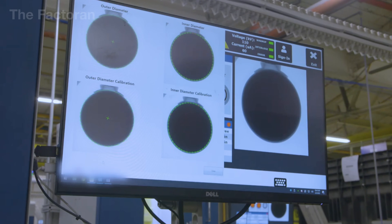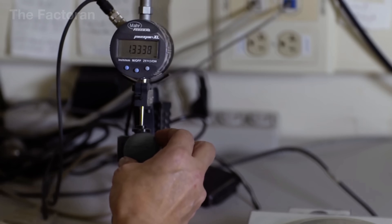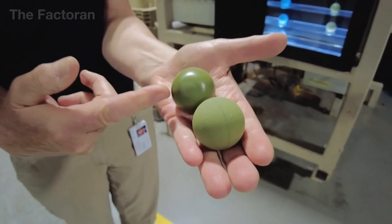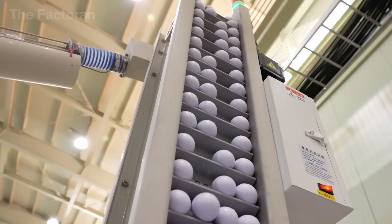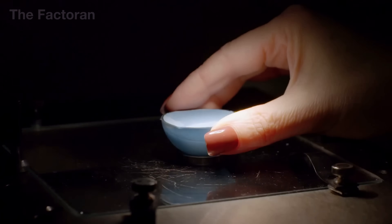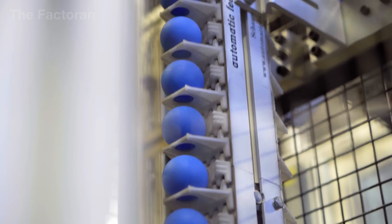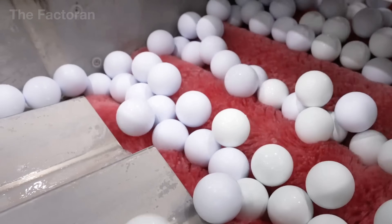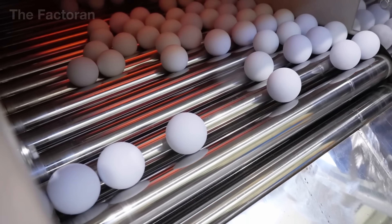Selected cores are transferred to automated testing systems, where laser scanners precisely measure the core's diameter and roundness, and precision weight scales verify any deviation within acceptable ranges. Sample cores are subjected to compression and rebound tests using specialized instruments that simulate impact force during a real golf swing. Some laboratories also conduct cross-sectional analysis, slicing cores open and examining their internal structure under a microscope. Any core failing to meet specifications is immediately rejected. Approved cores are surface-ground, thoroughly washed, and dried before entering the cover molding stage.